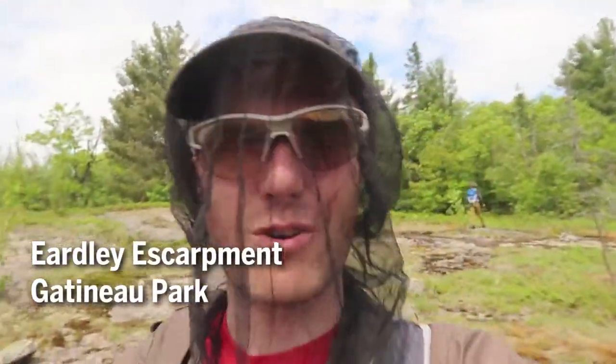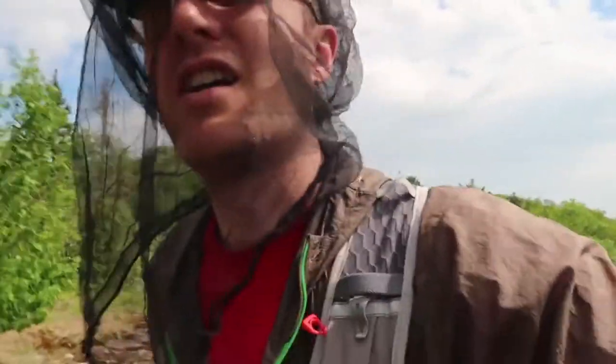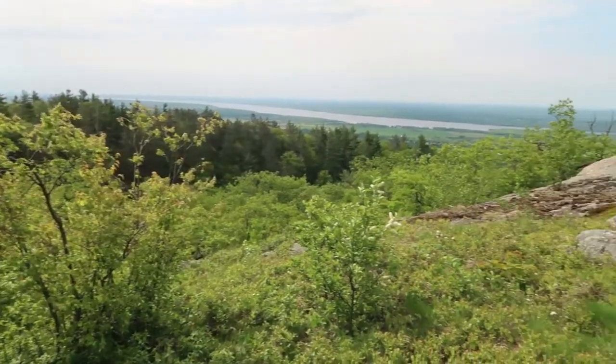We're out of the woods for a quick sec, getting back in on the rocks. These areas remind me of Frontenac Park, but we're quite a bit higher than you would get in Frontenac Park. Nice view of the Ottawa River over there.